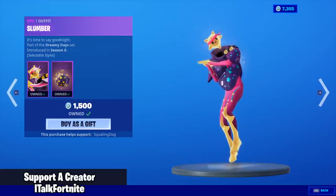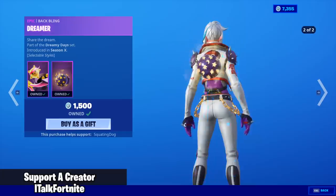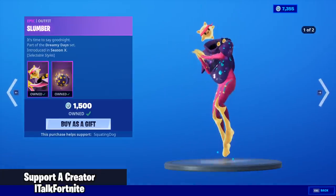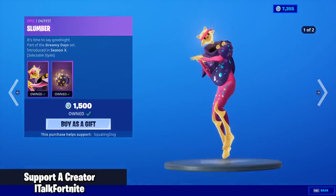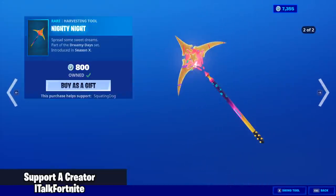The Slumber skin is back with the back bling Dreamer, and this also has two added styles — the blue, the purple, and then the blue again. And the Nighty Night harvesting tool.